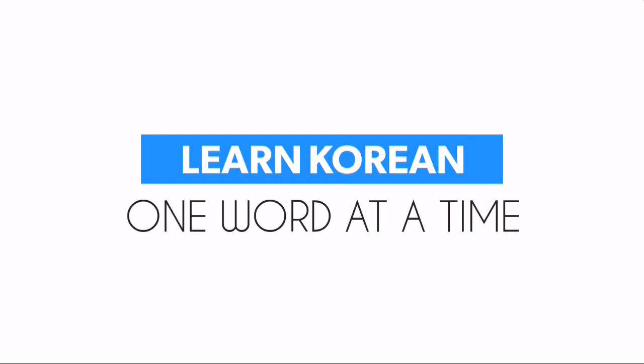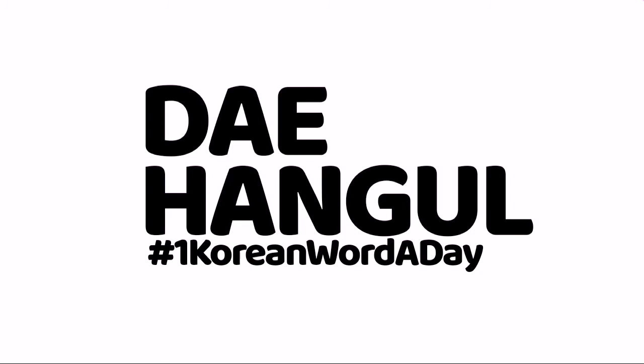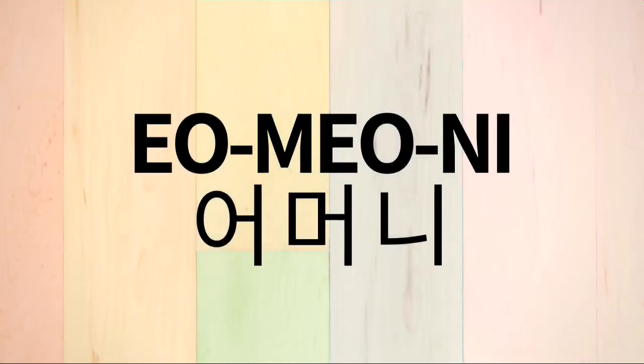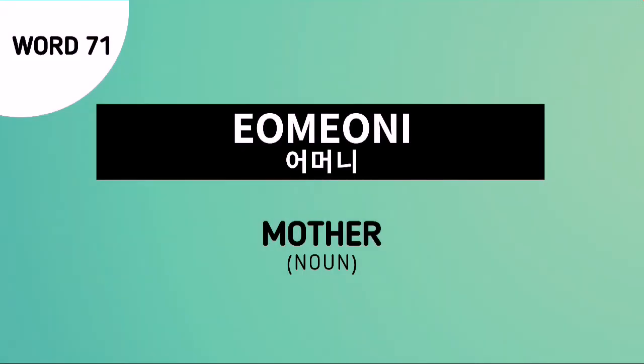Learn Korean one word at a time, only here at Dae-Hangul. Word number 71. Omoni. This is pronounced as a three-syllable word. Let's pronounce it together. Omoni. Our word for today is Omoni.